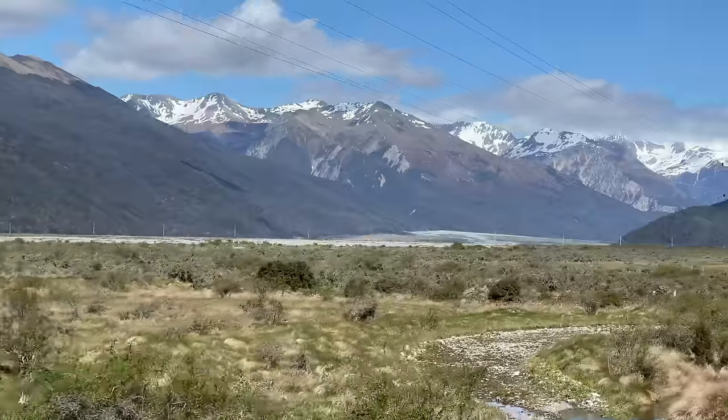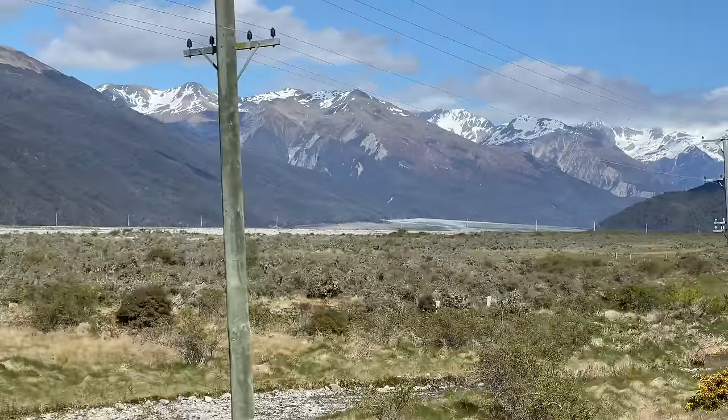Hi, I'm in Christchurch on the South Island of New Zealand and today we're travelling on one of the world's great railway journeys, the Transalpine. This will take us across New Zealand's Southern Alps. It's promising some spectacular scenery, so let's go.